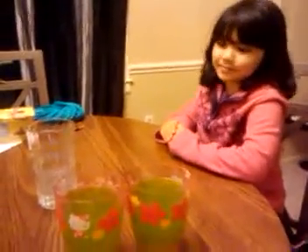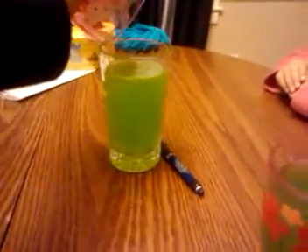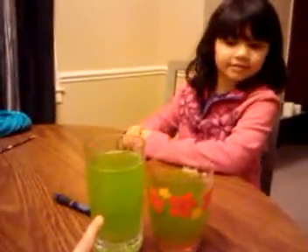We have two cups with liquid here, with juice. Is there more in this one, more in this one, or do you think they're the same? They're the same. How about if I pour that liquid into this cup? Now, do you think that this one has more, this one has more, or do you think they're the same? This one has more.